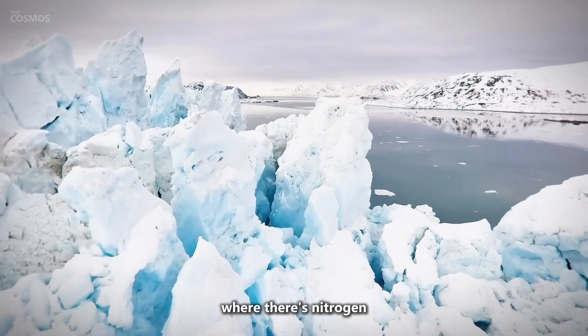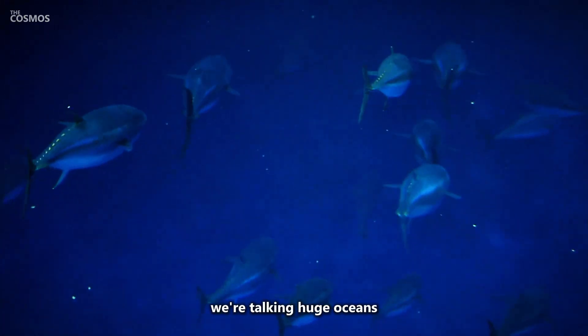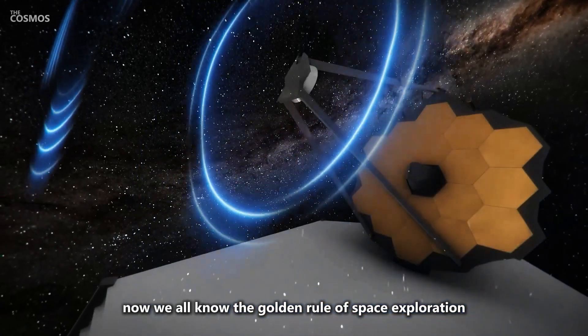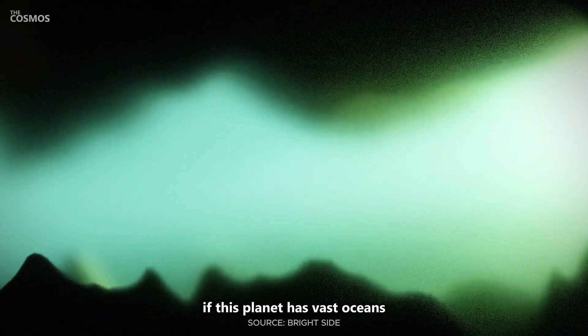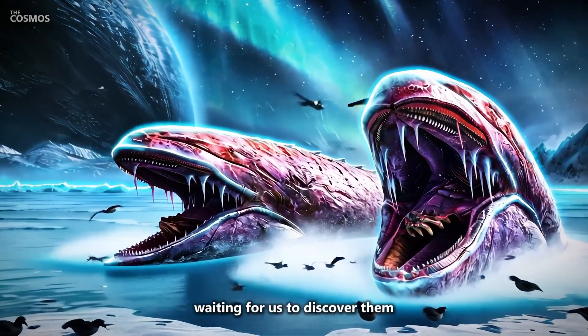And you know what that means? Where there's nitrogen, there's the possibility of liquid water. We're talking huge oceans that could dwarf anything we've got on Earth. We all know the golden rule of space exploration: where there's water, there's the potential for life. If this planet has vast oceans, there could be alien life swimming around right now, waiting for us to discover them.